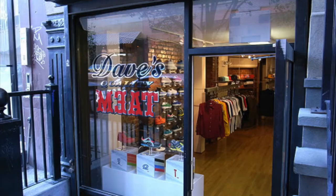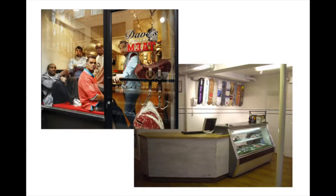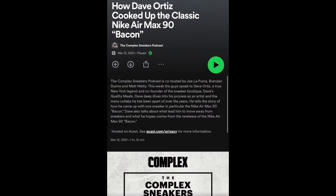This sneaker was inspired by the Dave's Quality Meat Boutique, or DQM, which took on the appearance of a butcher shop. The boutique's no longer in business, which is sad, but if you check out this Complex Sneakers podcast episode, he describes more insight into the shop, his history with Nike, and all that good stuff.